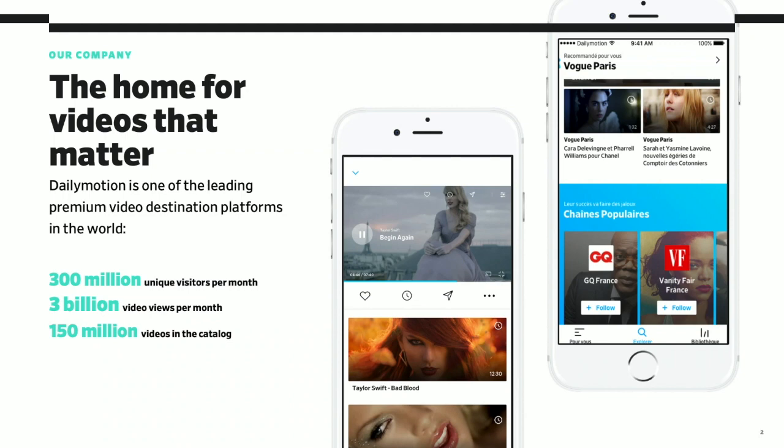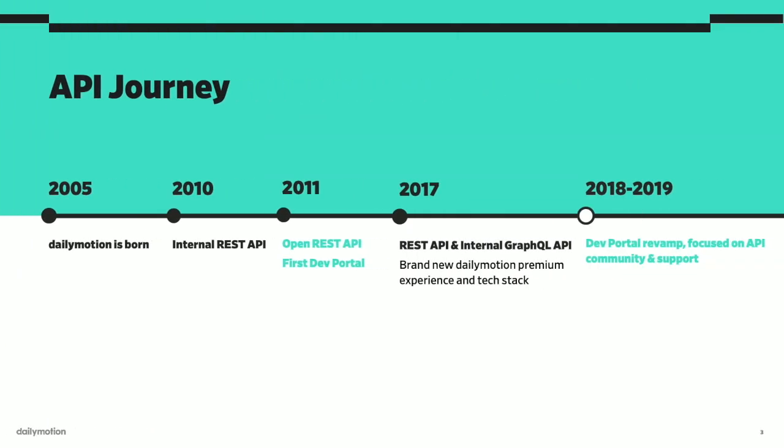So this is an awesome opportunity to share with you how Dailymotion, as an API provider, decided to go way beyond API documentation to design a hub for a better developer experience for its community. If you don't know Dailymotion well yet, it is the home of videos that matter. We are one of the leading premium video destination platforms in the world, with 300 million unique visitors per month and we're an API-first company.